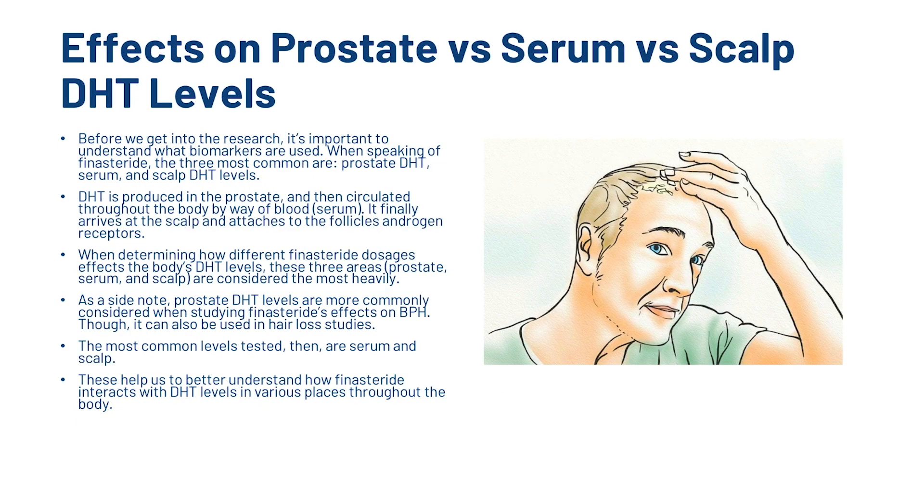So what are the effects on prostate vs serum vs scalp DHT levels? Before we go into the scientific research, it's important to understand what biomarkers are used. When speaking of finasteride, the three most common are prostate DHT, serum and scalp DHT levels. DHT is produced in the prostate and then circulated throughout the body by way of blood or serum. It finally arrives at the scalp and attaches to the follicle androgen receptors. Prostate DHT levels are more commonly considered when studying finasteride's effect on BPH, though it can also be used in hair loss studies. The most common levels tested are serum and scalp, helping us understand how finasteride interacts with DHT throughout the body.